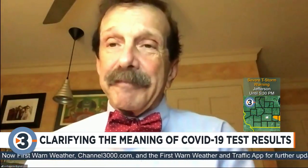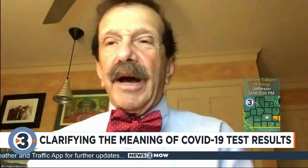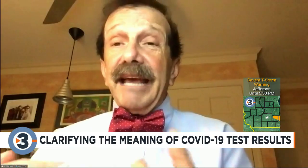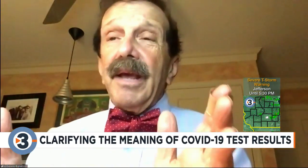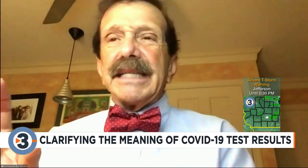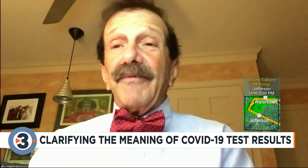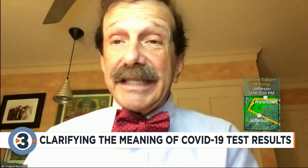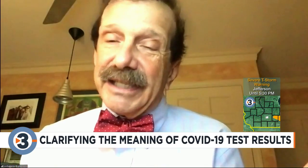Now let's look at COVID testing. In an environment like New York City, we've got lots of COVID around. You're much more likely, if the test is positive, to have it be a real positive — why? There are lots of people with COVID. But remember, the COVID test is not perfect. Maybe 10% of the time it says you have COVID but you never had COVID. So in an environment where you have very, very little COVID, let's say northern Wisconsin, the false positives outnumber the true positives.